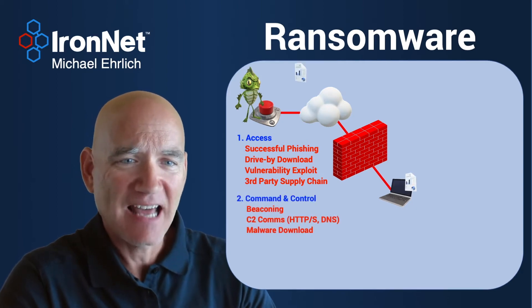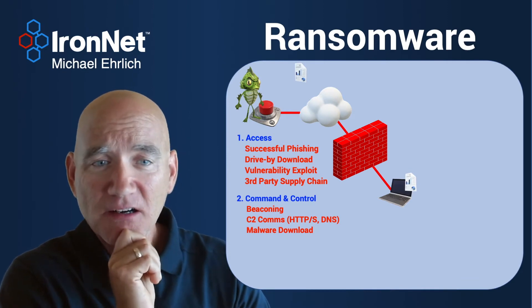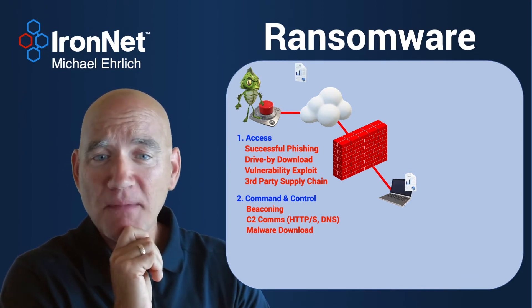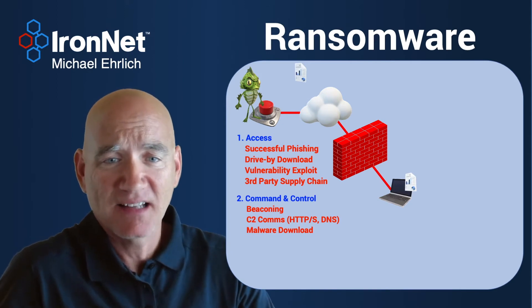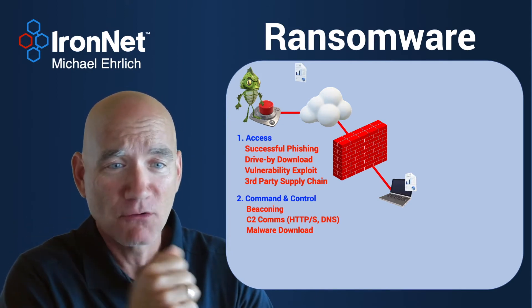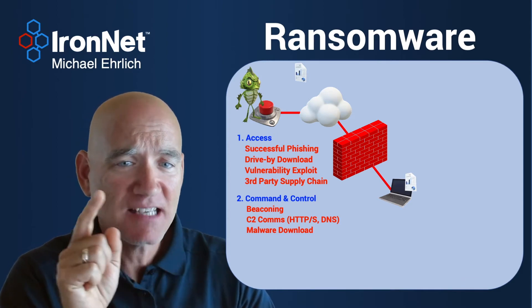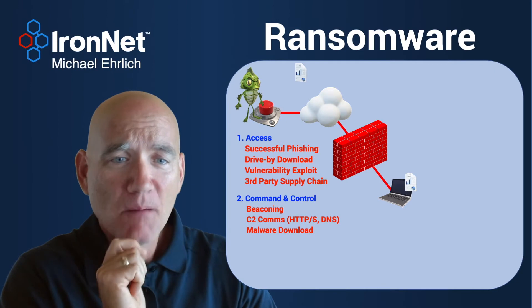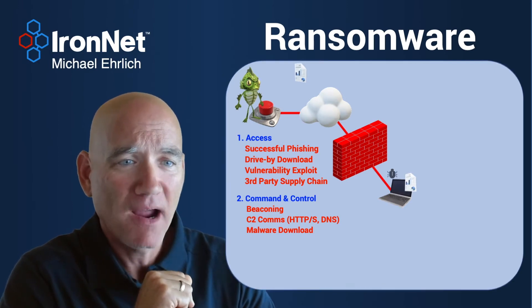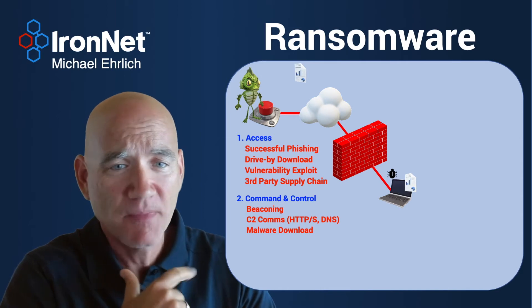Once he does that, he needs a little report that's sent from that computer back to him so he knows where he's landed. If it's a phishing attempt, he may not know what kind of device he's landed on — is it a Mac, is it a Windows machine, is it a Linux box, what OS is it running? All those things he may have to report out from that asset via a command and control channel before he can download the malware appropriate for that sort of asset — appropriate for the operating system, the device itself.